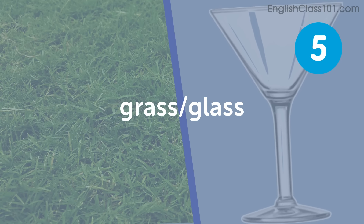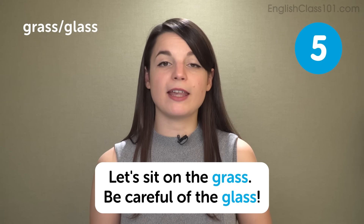Grass, glass. Another pair where the R and L issue might cause trouble is with grass and glass. My whole mouth comes together to make the R sound: grass. With glass, however, it's much more open — my tongue is at the top of my mouth. Glass. So grass, glass — these two are very similar, but just try not to mix the two pronunciations. In a sentence: Let's sit on the grass. Be careful of the glass.